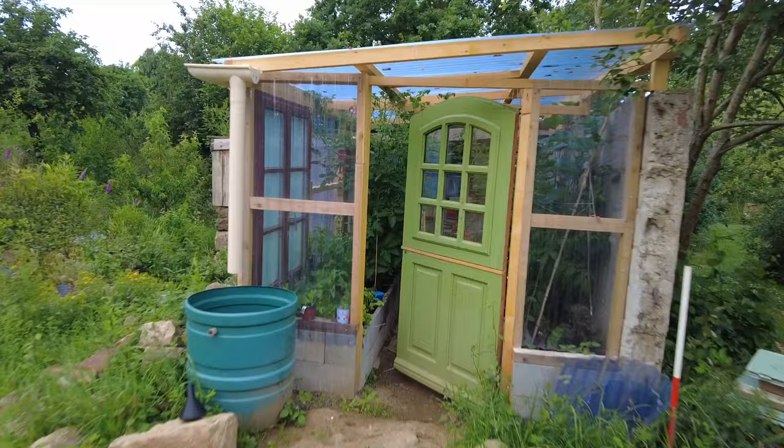Hi everybody, in today's video we're going to a little local Vide-Grenier — an outdoor yard sale. We haven't been to this one for a few years because of Covid. Just before we set off, we're going to have a look inside the greenhouse and check for slugs. This time of morning when it's damp and early is when they come out.